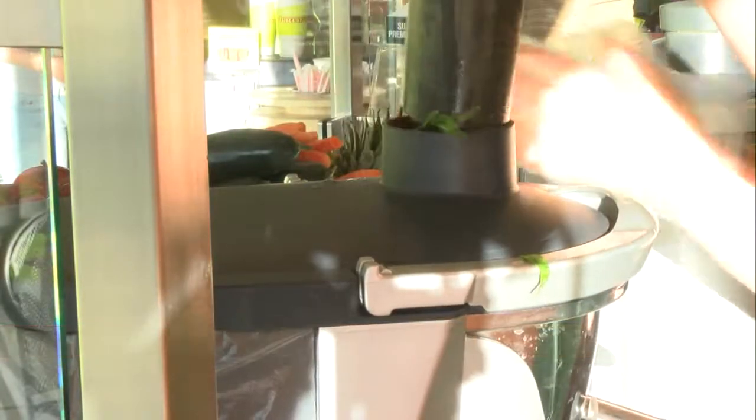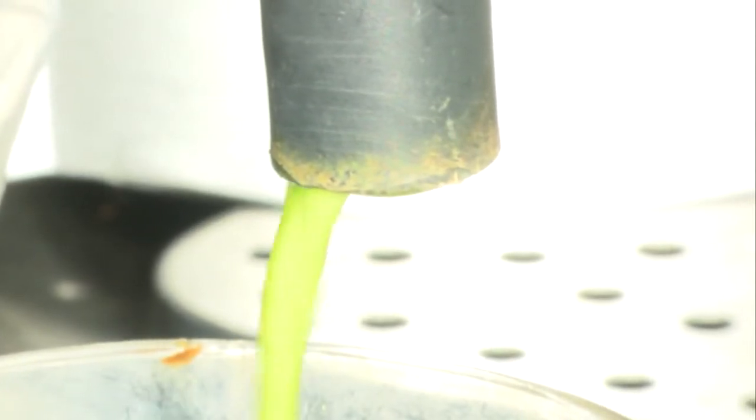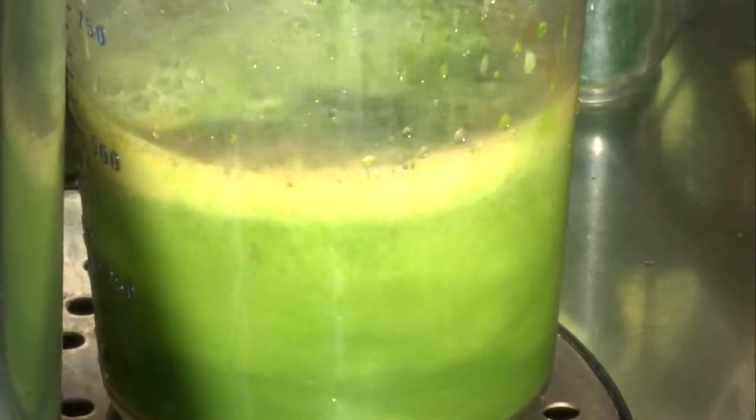What can people expect in their drinks? In their drinks, you're going to get spinach, kale, celery, cucumbers, and then, of course, your fruits to make them a little sweet — pineapple, grapes, apples, lemons, ginger, and oranges. We have an awesome one with oranges and carrots.